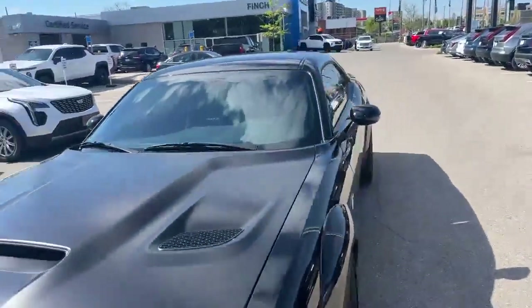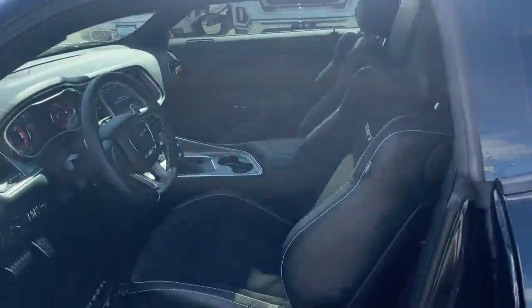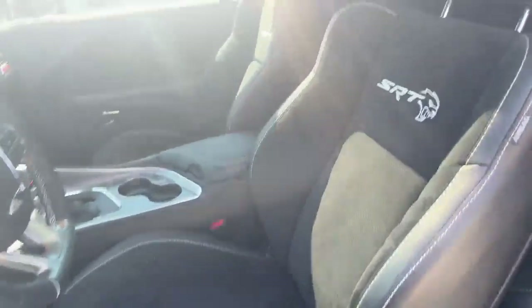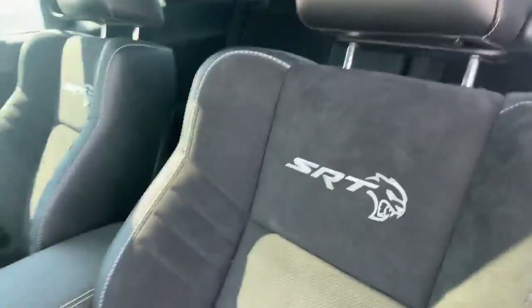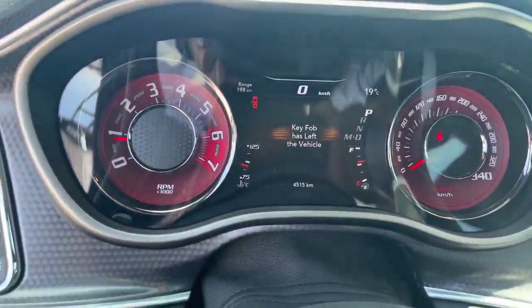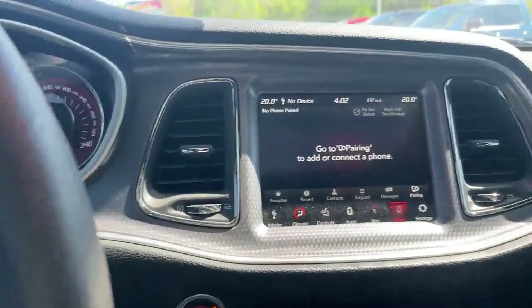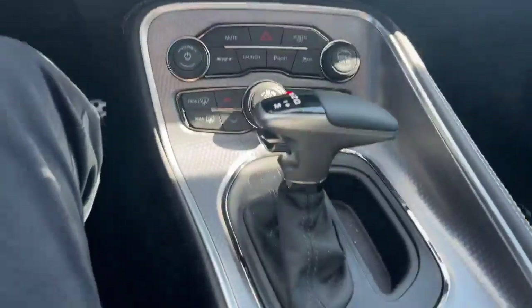Interior wise, we've got the beautiful suede seats, the SRT Hellcat in the backs of the seats. I hop in here — we've got 4,515 kilometers on this machine. Tim Pauly again here with the Finch Auto Group if you have questions about this gorgeous car.